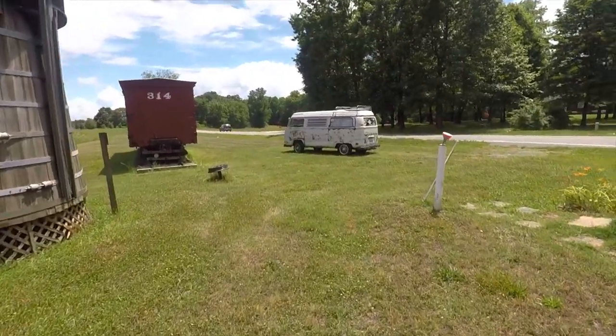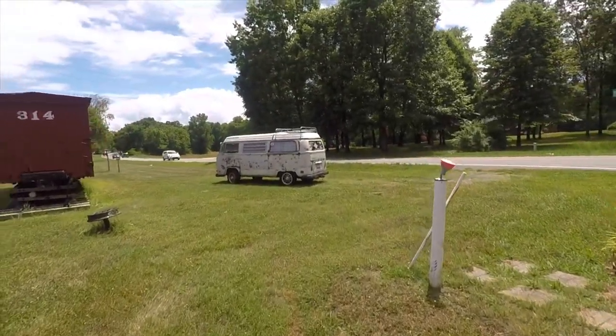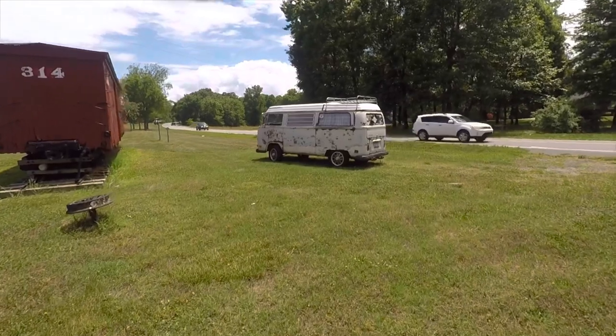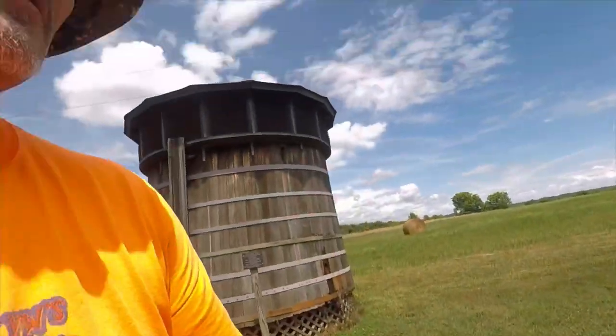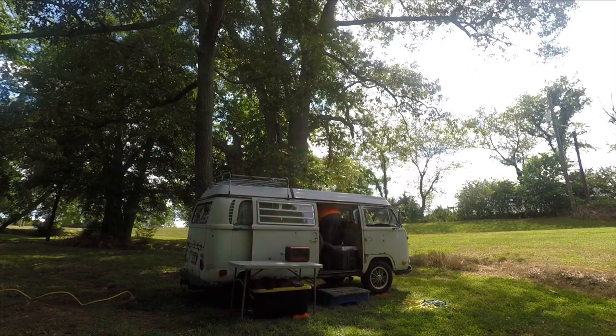We're going to continue on our journey to meet up with some friends camping this weekend. We're going to meet up with them and have a good weekend together. Alright, we made it here to the base camp. We're going to set up. We've got one guy here but he's at work still, so he'll be coming a little later. I'm going to go ahead and get set up.